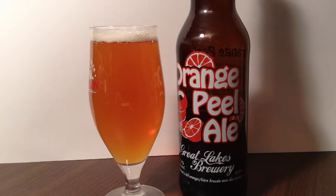The back panel continues: Celebrating over 25 years of brewing excellence, Great Lakes is Toronto's oldest craft brewery. We produce the finest ales and lagers, made with all natural, premium ingredients. Our award winning beers are handcrafted in small batches.